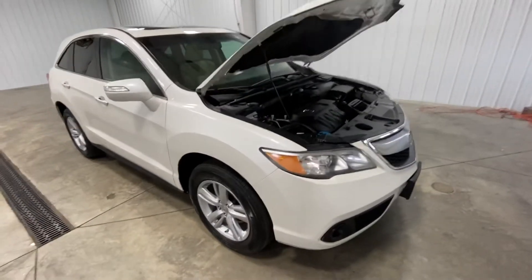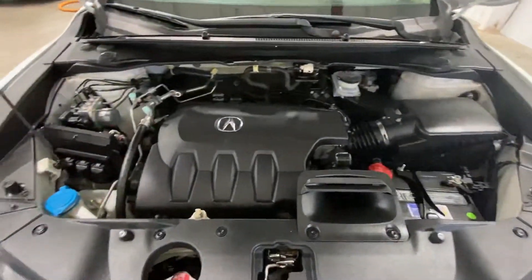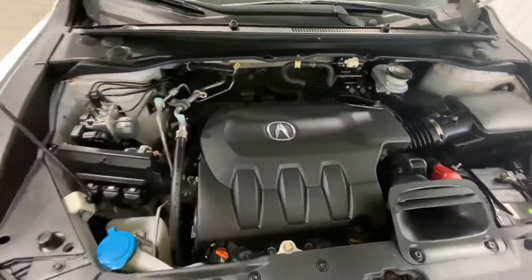It does have a clean CarFax, so no flood damage or frame damage on this vehicle whatsoever. If you come and take a look at the engine, it's a 3.5 liter V6 — super clean, you could eat your steak and eggs there if you want.